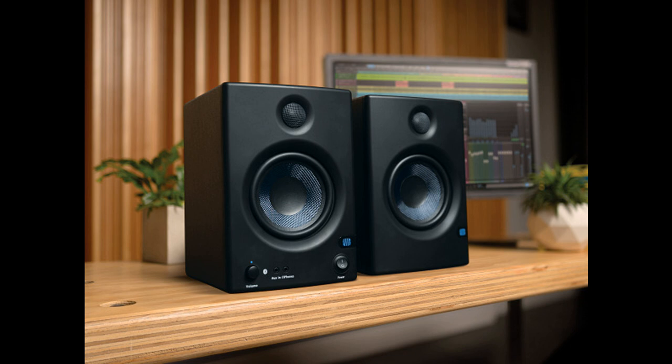The AERIS E5BT media reference monitors' combination of a quarter-inch TRS balanced inputs, unbalanced RCA inputs, and Bluetooth 5.0 input makes it easy to connect to an audio interface, gaming system, or computer.